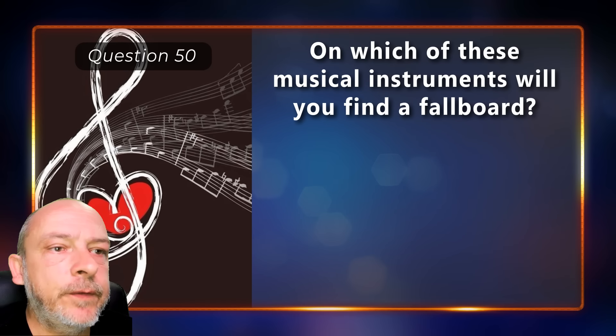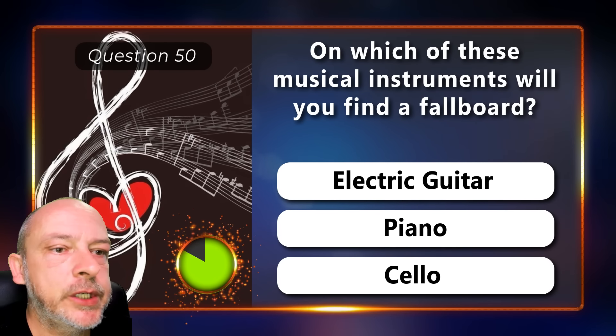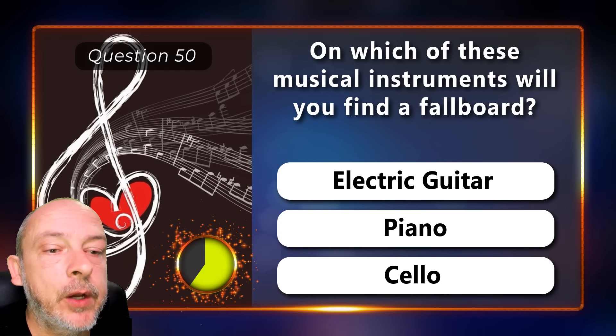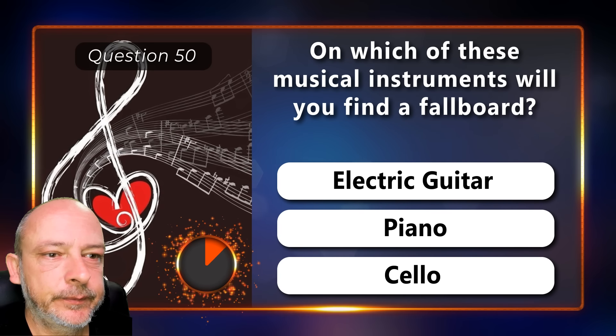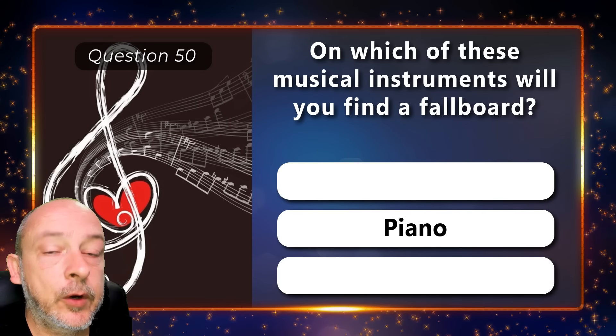On which of these musical instruments will you find a fallboard — electric guitar, piano, or a cello? On a piano.